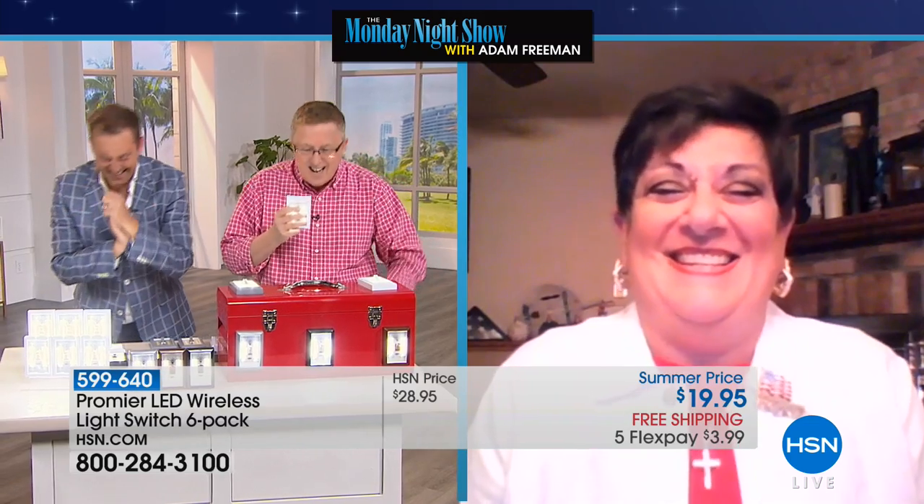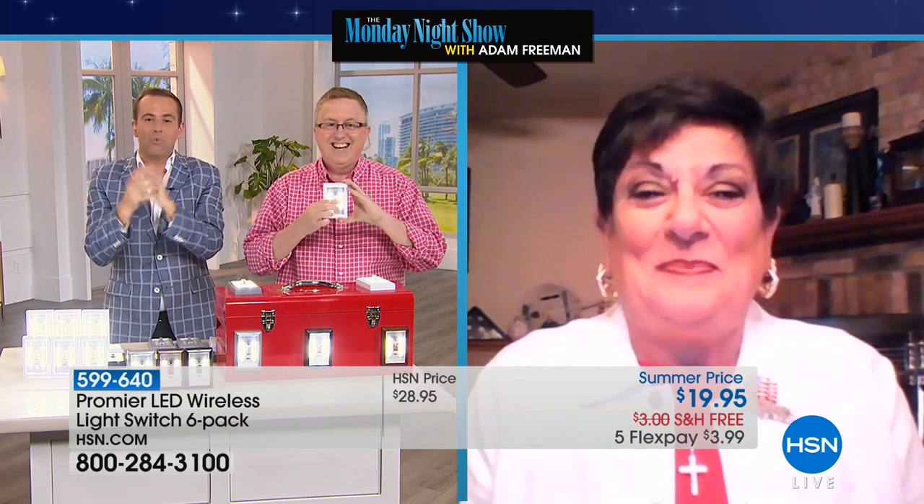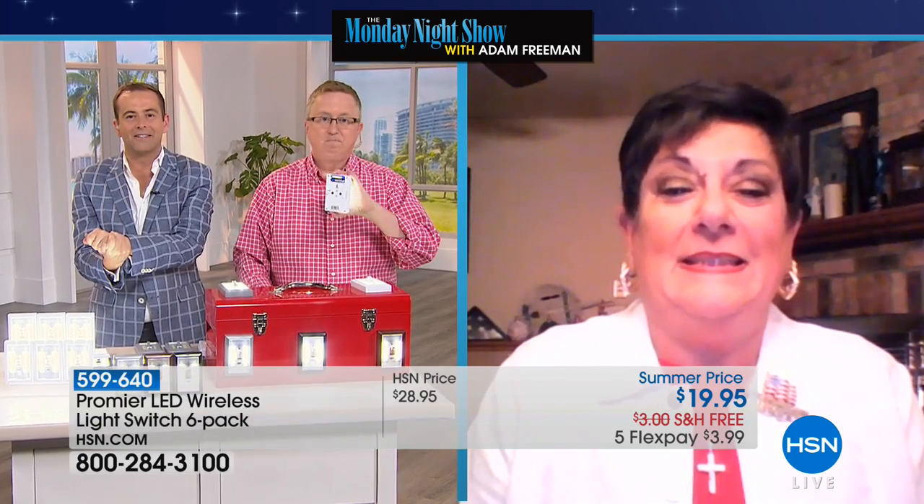Donna, I've seen you on TV before. Yes, that Donna. Actually, Donna, we spoke just after we first launched Promere — is that correct? Yes, I've had them. I actually got them to try, and I went back and bought more. Because they're that good.